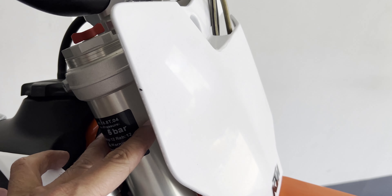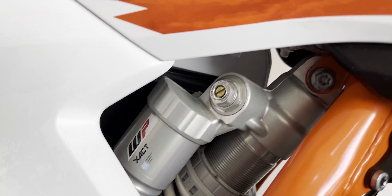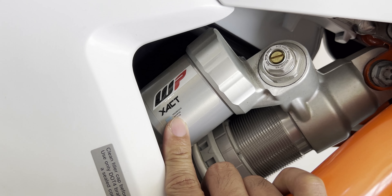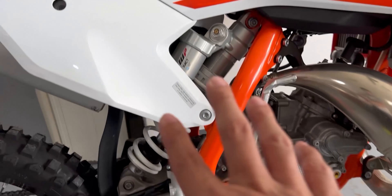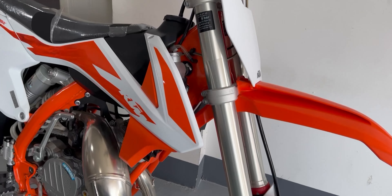The front suspension is WP Xact — as many of you have mentioned. It has compression and rebound adjustability. The rear is also WP Xact, and it clearly shows what adjustments you can make. It says 'progressive damping system,' so it's still adjustable. I think the preload is adjustable as well. The rear has 305mm of travel suspension, and the front has 278mm of travel.